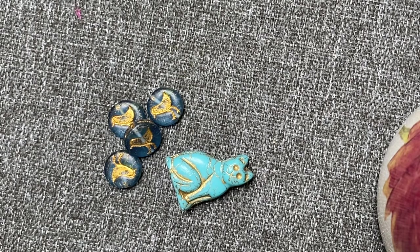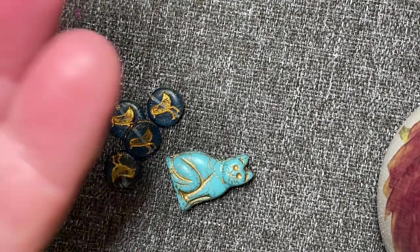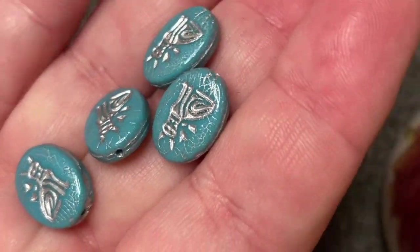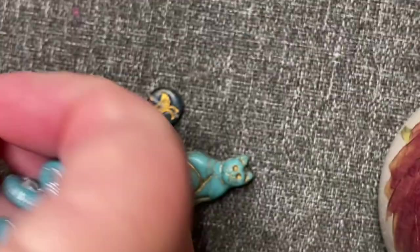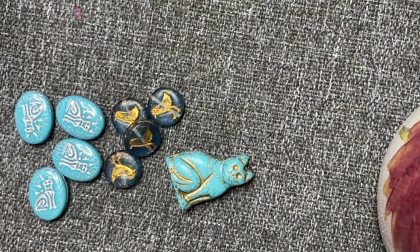And opaque turquoise silver wash Egyptian cat beads, Czech pressed glass, four of them, 16 by 12 millimeters — they were two dollars for all of them. Those are pretty, I love that turquoise. If you've seen any of my other videos, you know I love cats. I've got four cats, three dogs, and soon to have another cat in a couple of weeks.